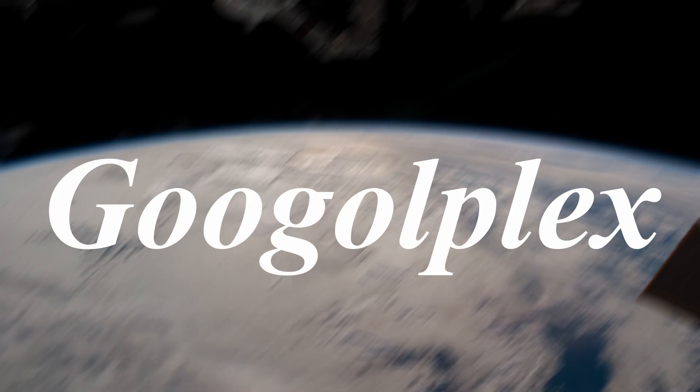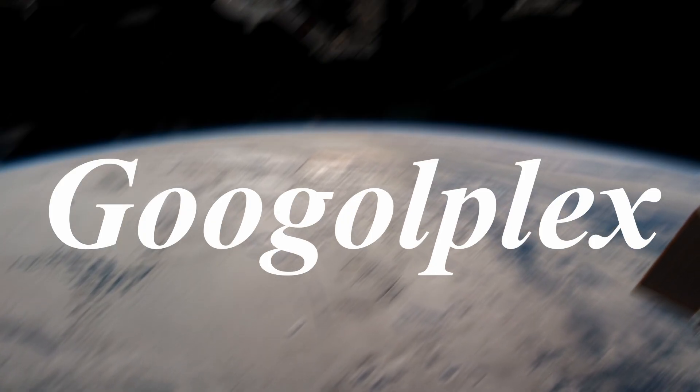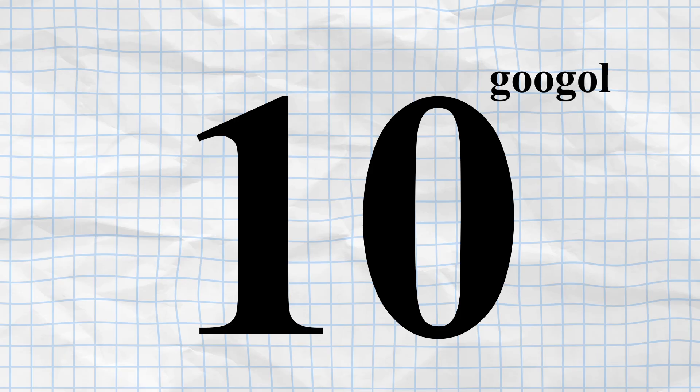One such example is the Googleplex, a number so large it defies intuitive understanding. A Googleplex is the term used to describe the number 10 raised to the power of a Googol. That is, 10 to the hundredth power of zeros — there are 100 zeros in a Googol.